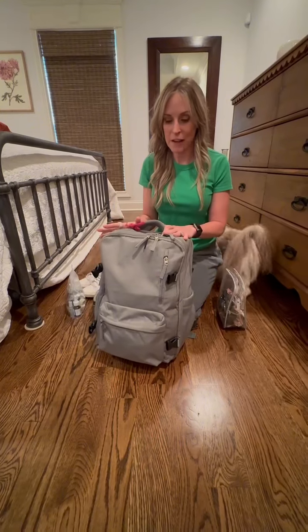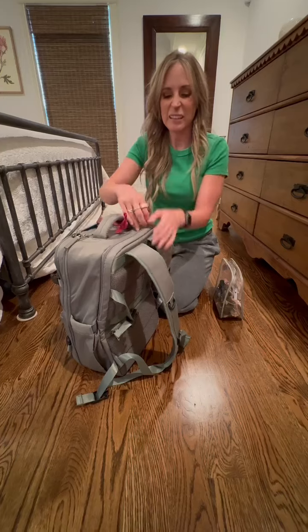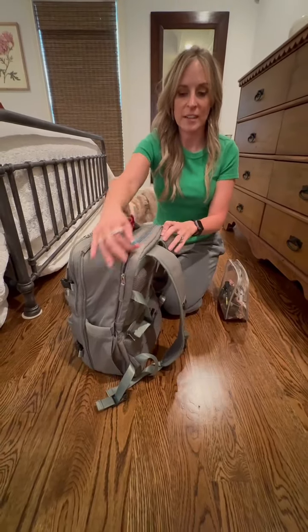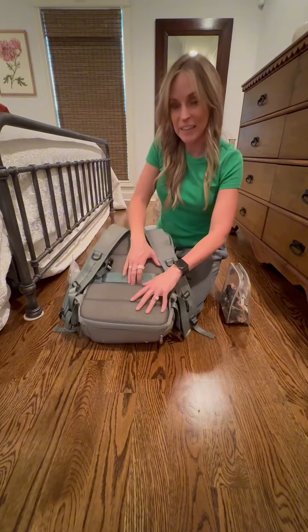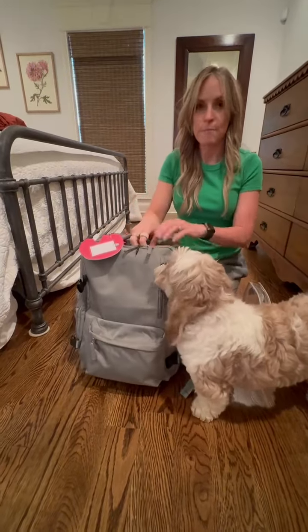I'm going to show you how I pack it. It has a compartment on the back where you can put anything like a laptop or a book — I put my Kindle back here. It's nice and flat but has a little bit of protection. I like to put my ID and my passport back here because it's against my body, so it keeps it secure.